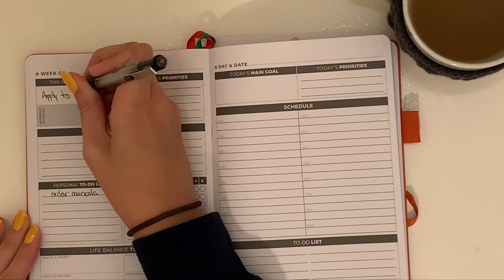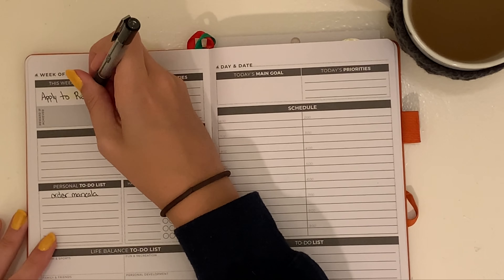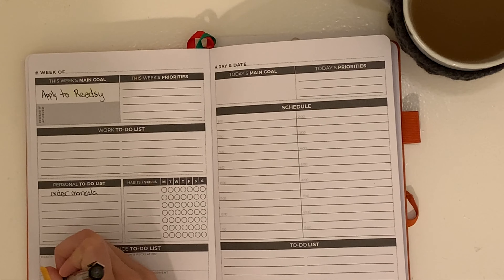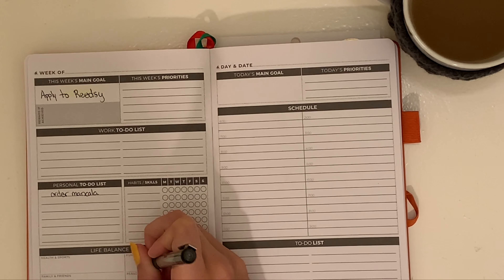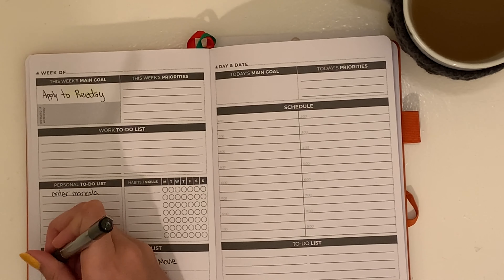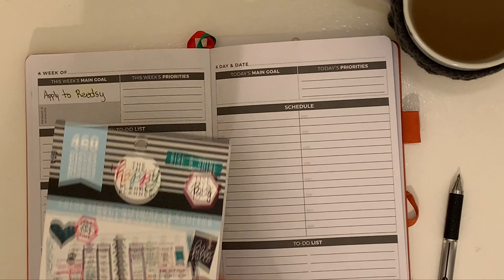I start off and try to do the highlighter behind my goal for the week and I end up not really liking the yellow. I don't do anything about it in this video because you can barely see the yellow, but eventually I cover it up with a blue-green marker to make it color-coded for my production company slash household, which I think applying to a job sort of goes into.